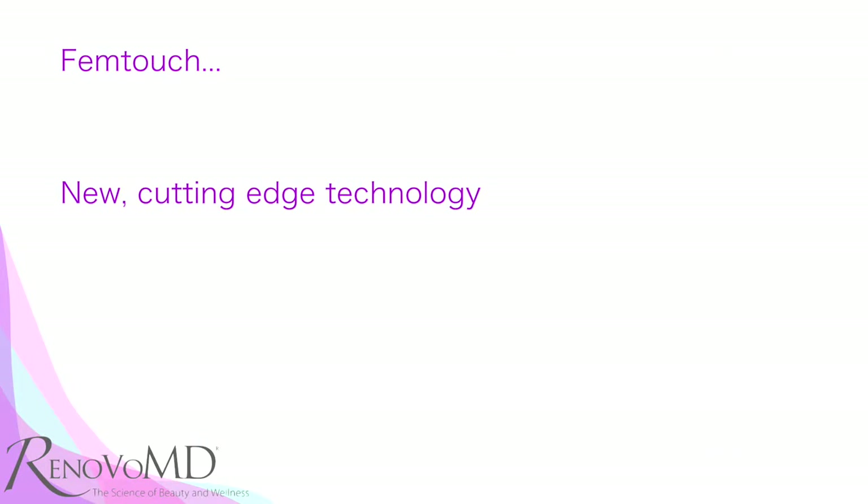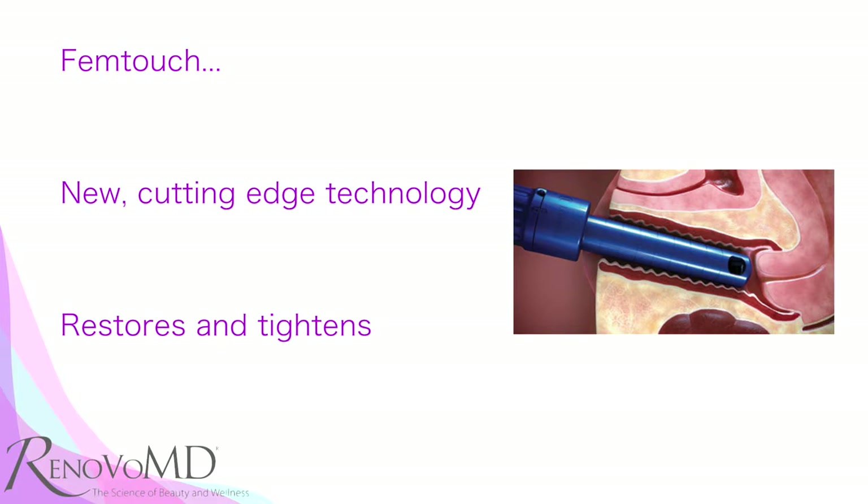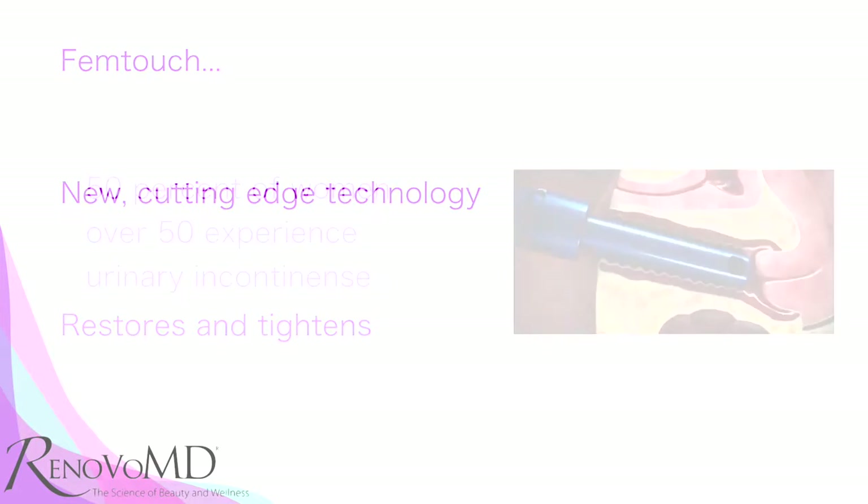Hi, Dr. Jean Casello. Today we're going to talk about an exciting new procedure called FemTouch. FemTouch is a cutting-edge technology that is used to restore vaginal lubrication as well as tighten the vaginal muscles.